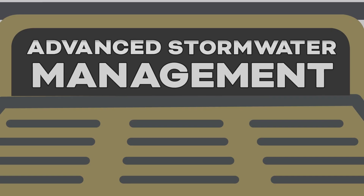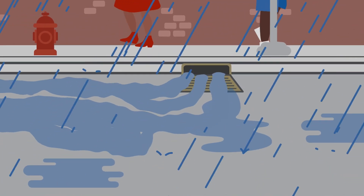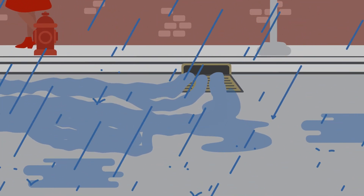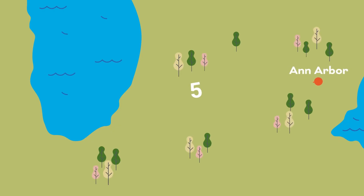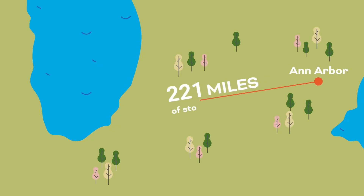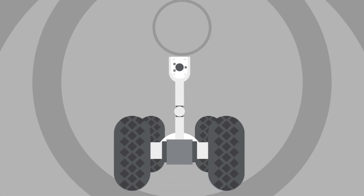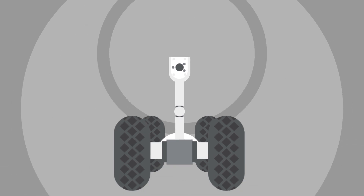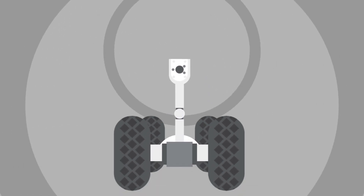Ann Arbor water works to manage, retain and reduce the flow of stormwater in our city. This helps minimize contaminants reaching the Huron River and protect habitats and river ecosystems. Ann Arbor water has more than 230 miles of stormwater piping, enough to reach beyond Chicago if laid end to end. To inspect all those pipes, we have robot cameras that help our team identify small problems before they become big ones.